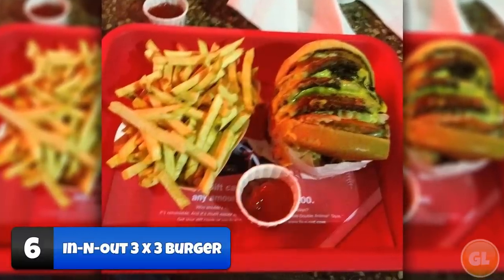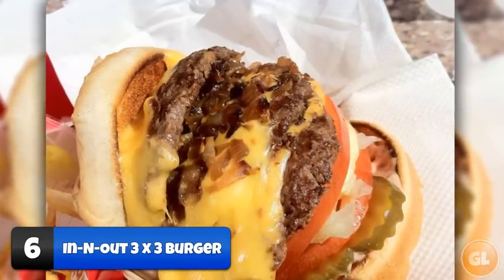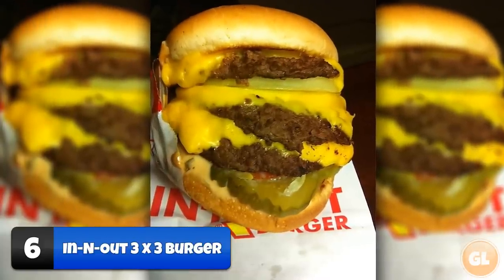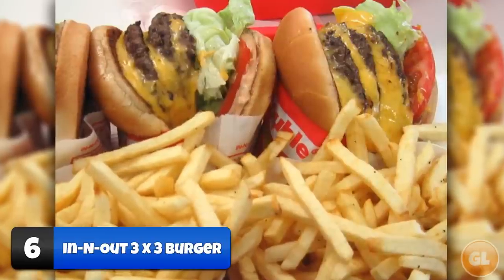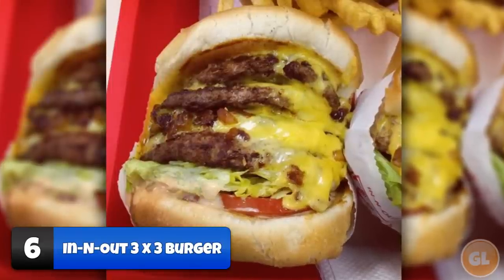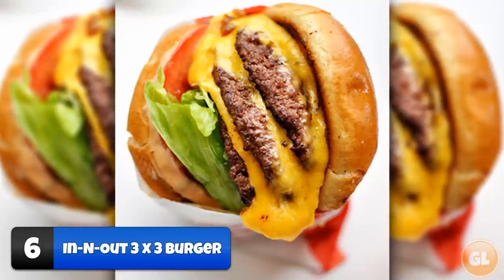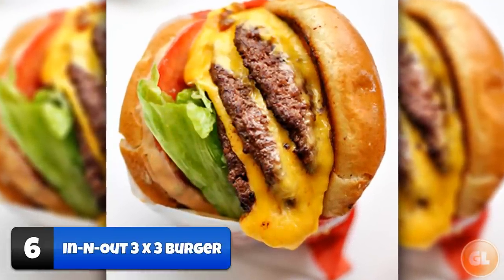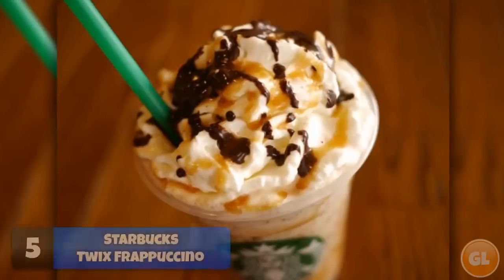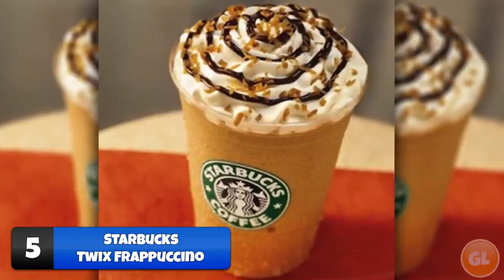Number 6: Three by Three Burger. If the double down is not filling you up, the secret menu's three by three burger is made of three 100% pure beef patties, lettuce, tomato spread, three slices of American cheese, and onions stacked high on a freshly baked bun. If that's not enough, ask for the four by four. Simply ask for a three by three burger made with your favorite toppings.